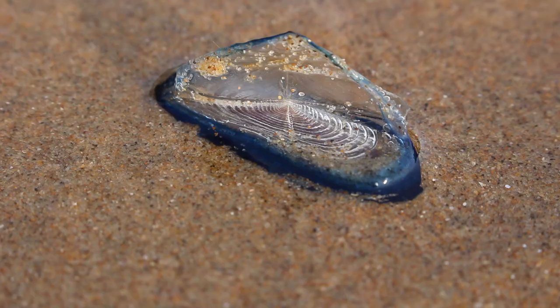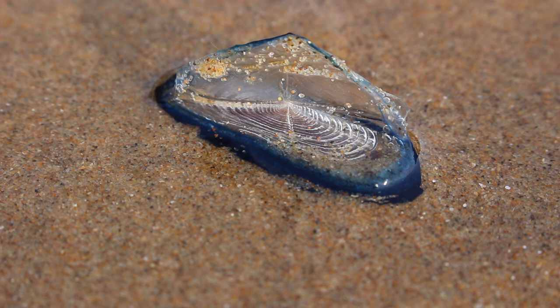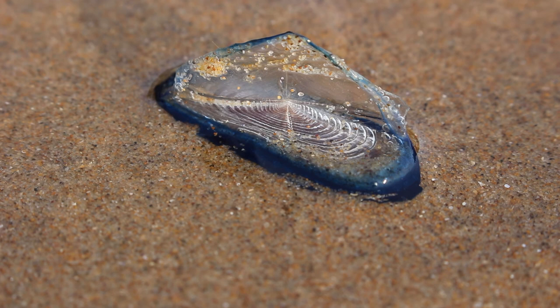And finally, the by-the-wind sailor is again not a jellyfish but closely related. Similar to the Portuguese man of war, they drift around on ocean currents on their deep purple-blue oval disc, and you will totally recognise them when they wash up on the shore.